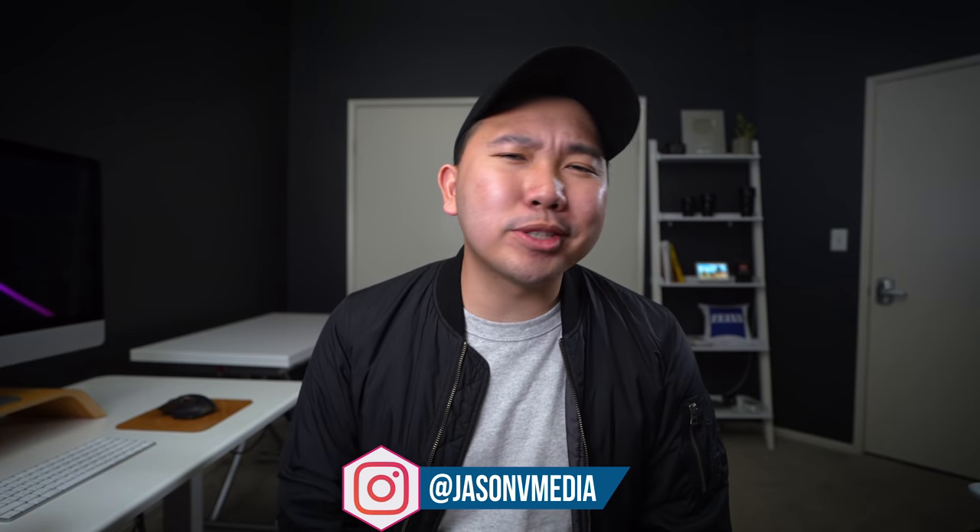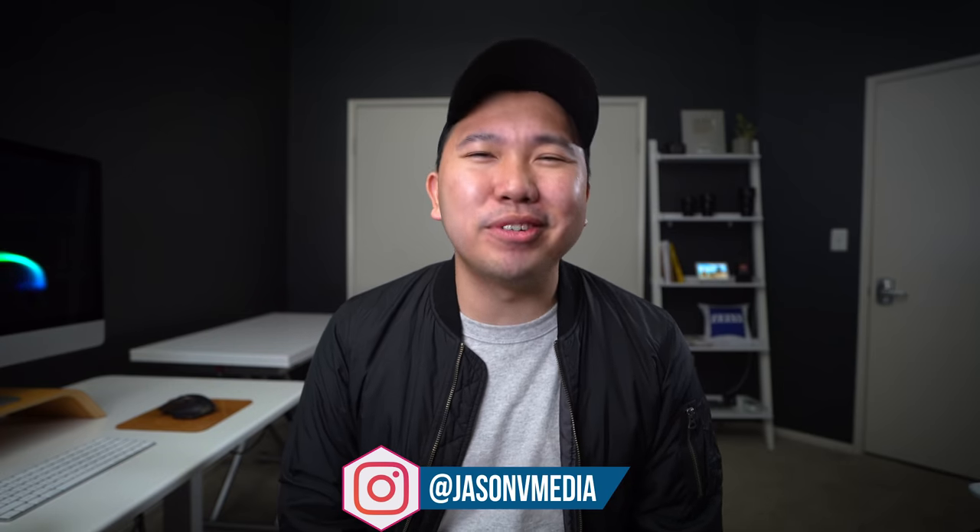A portion of this video is sponsored by Squarespace. What's going on hybrid shooters? It's Jason Vong, your premier source for the latest Sony Alpha news.